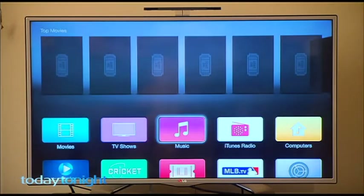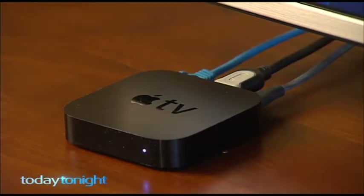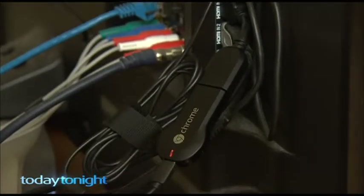If you don't want to replace your old TV, there are a couple of inexpensive devices you can plug in, like Apple TVs or Chromecasts, to make it clever. It's not just Apple or Google — there's also a whole lot of other third-party devices which will make your dumb TV much smarter.